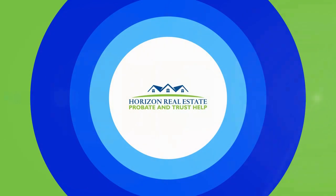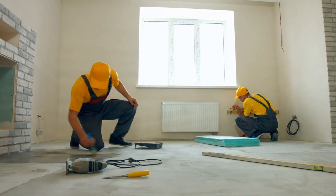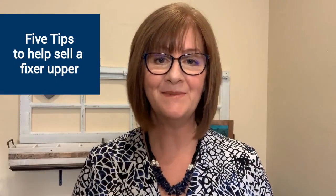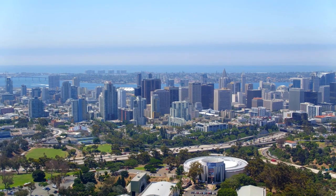Fixer-upper: how to get your house ready to sell — that's our topic today. Hi, I'm Kim Ward. Welcome back to my channel. I'm an expert at helping executors, administrators, and trustees with homes that are in probate or a trust. When you become responsible for real estate that a loved one leaves behind, my team and I are here to help. We help sell fixer-uppers.